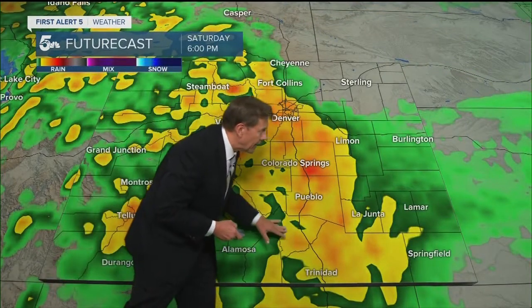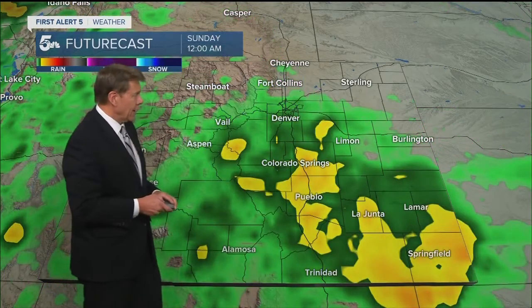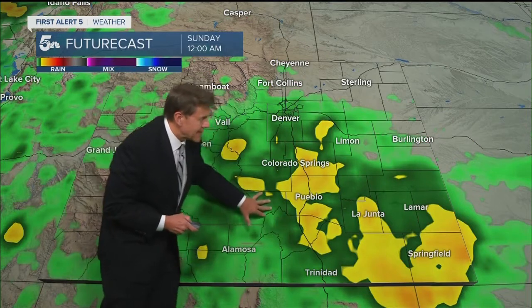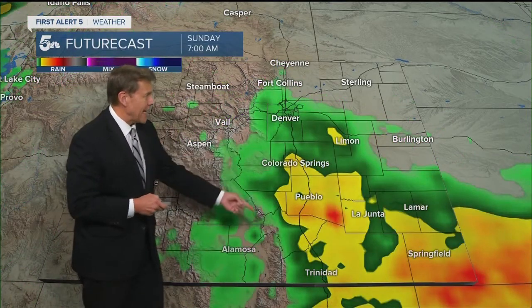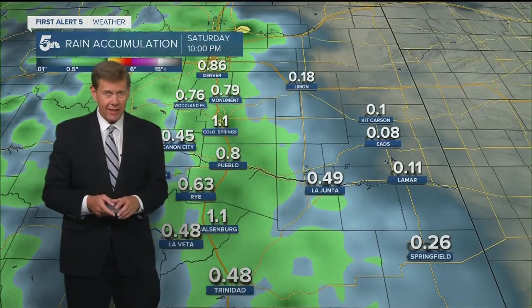Look at this by 6 p.m. — rain up and down I-25 all the way back west to the Divide, and still some pretty good rain across parts of eastern Colorado. Late Saturday night into Sunday morning, still getting raindrops on the rooftops, and this model has rain Saturday morning around here. A little unusual to see rain during the morning hours this time of year, but with this system I think it's going to happen, and that'll continue into the afternoon hours on Sunday.